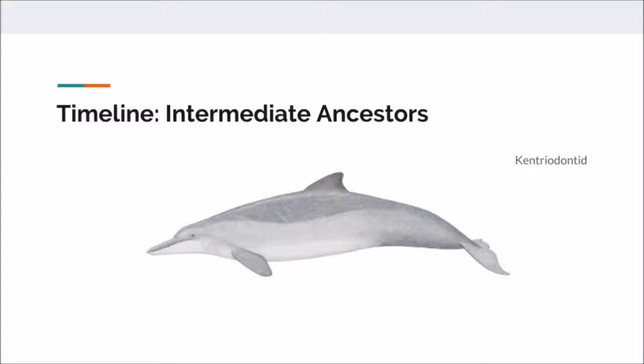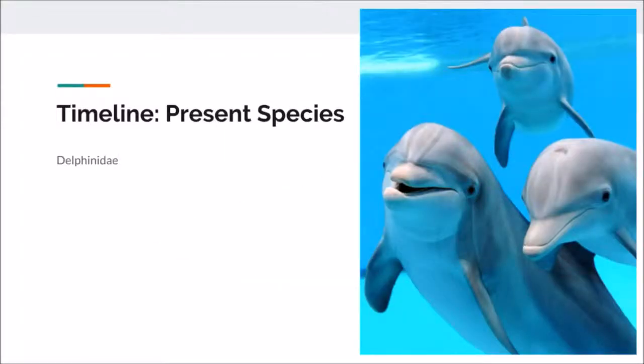The kentriodontid dolphin existed 15 million years ago. It closely resembles the modern dolphin, and 80 different species developed out of this type of dolphin. Now we have reached the modern dolphin that we see today. Delphinidae is the name of the dolphin species and contains 36 families.